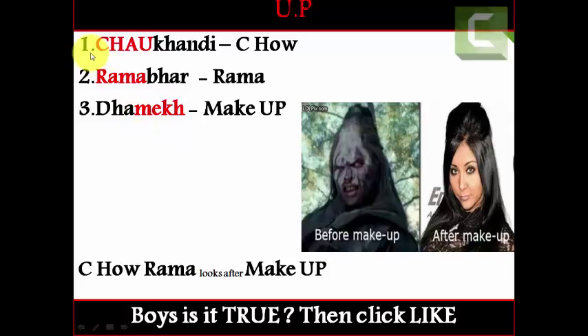If you observe the first one, Chau Kandhi — the first four letters C-H-A-U — its pronunciation is similar to 'see how.' So try to remember Chau Kandhi as 'see how.' The second one, Ramabhar — try to remember the word 'Rama.' The third one, Damek — the last four letters M-E-K-H — its pronunciation is similar to 'make.' So try to remember Damek as 'make.' UP stands for Uttar Pradesh.